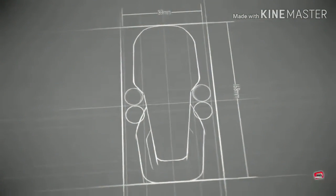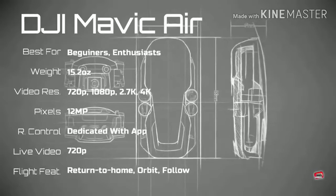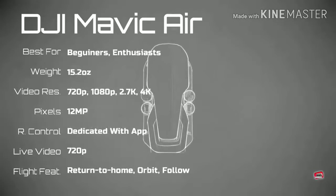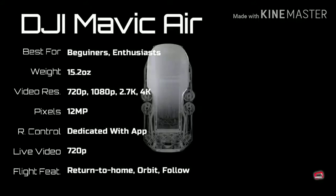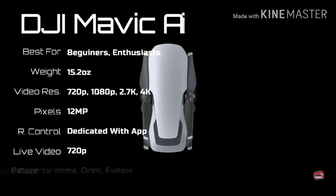Mavic Air — the DJI's smallest and most portable drone, and it has many features as its larger counterparts: high bitrate 4K video, HDR and panorama pictures, good obstacle avoidance, and automated flight modes.